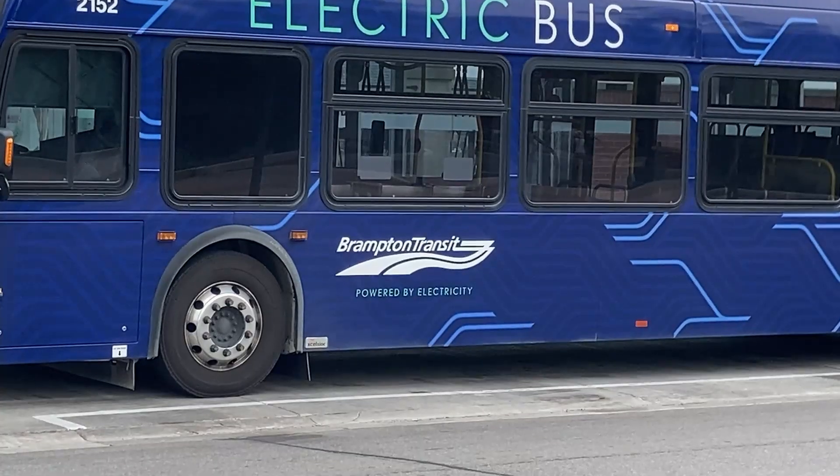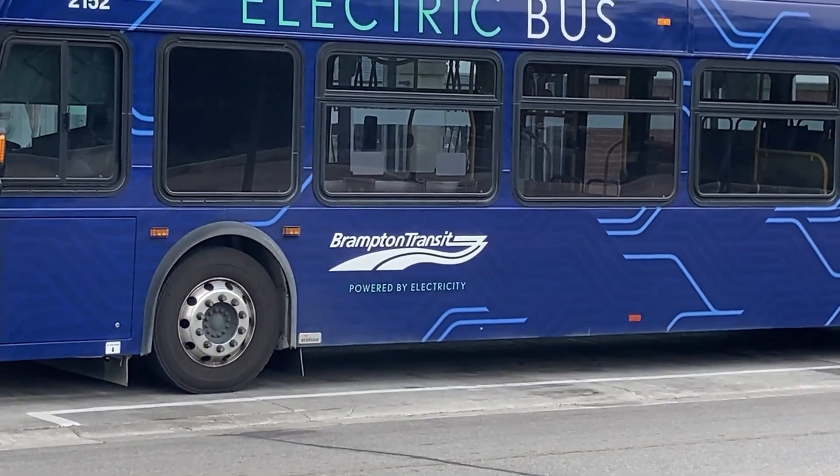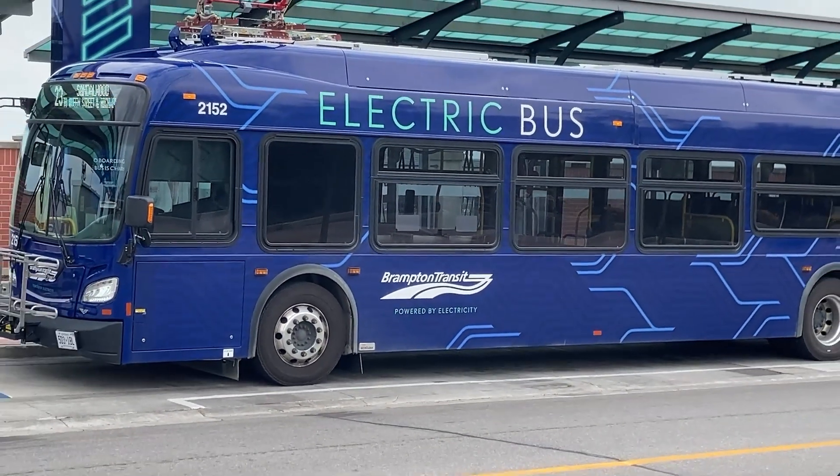With the push to cleaner forms of energy and reduced emissions to help save our planet, many transit companies are now switching some of their fleet to electric buses.